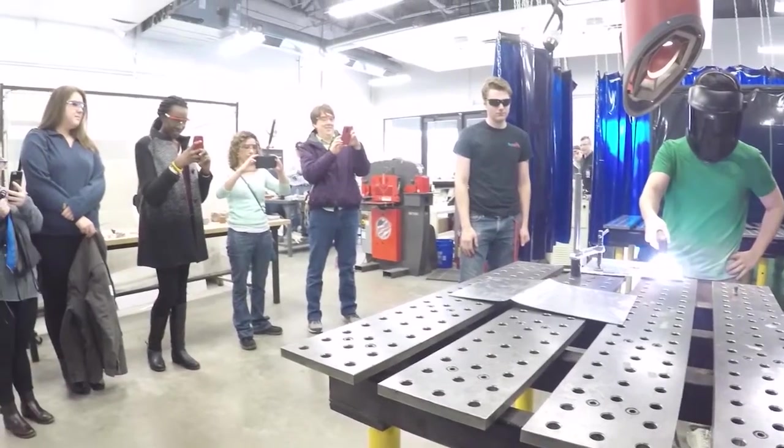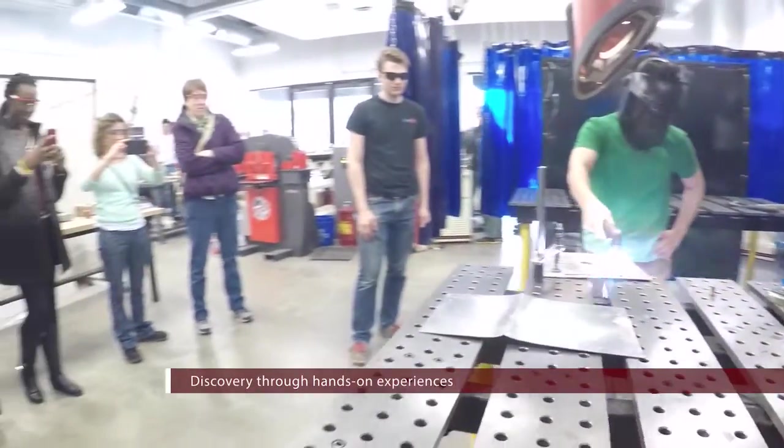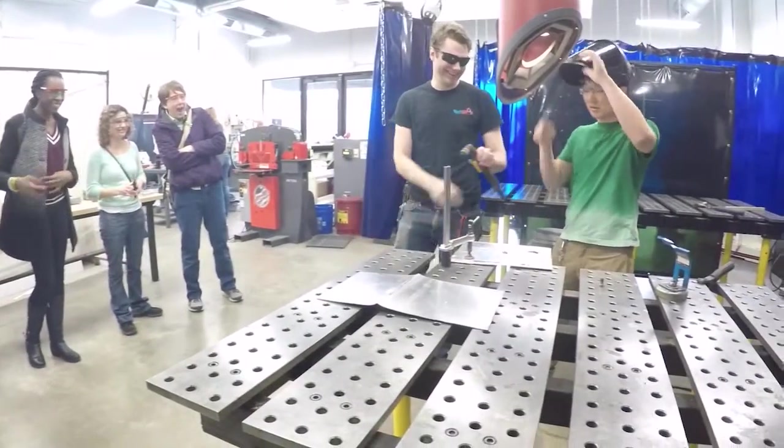I got to use the plasma cutter, which uses very high pressured oxygen and electricity that creates plasma to cut metals kind of like butter.